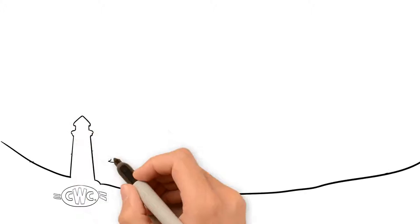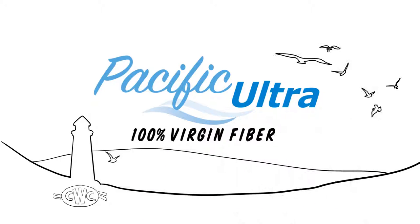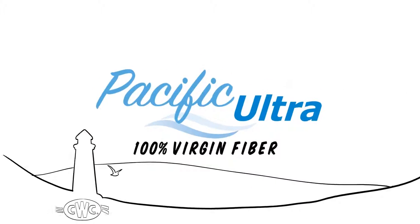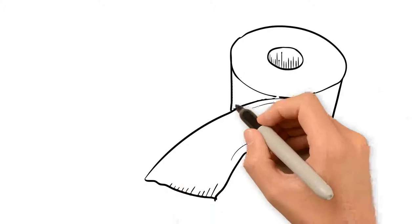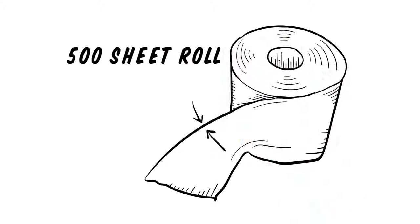CWC is proud to announce Pacific Ultra, a premium bathroom tissue made from 100% virgin fiber. Pacific Ultra features two layers of bright white, fully perforated and uniquely embossed papers in a 500 sheet roll.